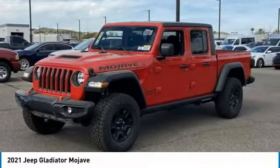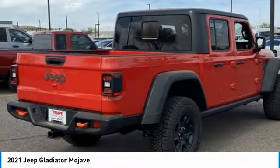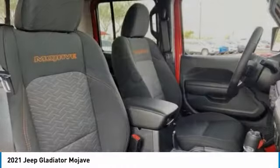Come test drive the 2021 Gladiator. The Jeep Gladiator is just the off-road truck that Jeep fans have been waiting on. Enjoy the functionality of a truck while retaining the off-road capability. You'll fall in love with this Jeep Gladiator.